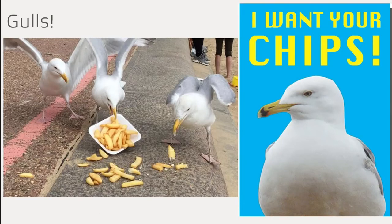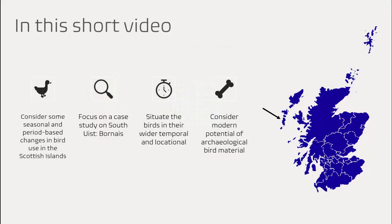Yes, that terror of the British seaside — those infamous chip stealers. We have multiple different species of gulls in Britain and I want to look at what they could potentially tell us using a case study in the Scottish islands. We're going to be focusing on the island of South Uist in the outer Hebrides, where you can see my black arrow, at a site called Bornish. We're going to consider seasonal and period-based changes in bird use, situating the birds briefly within their wider temporal and locational context, and through this I want to start to consider the modern potential of archaeological bird material.